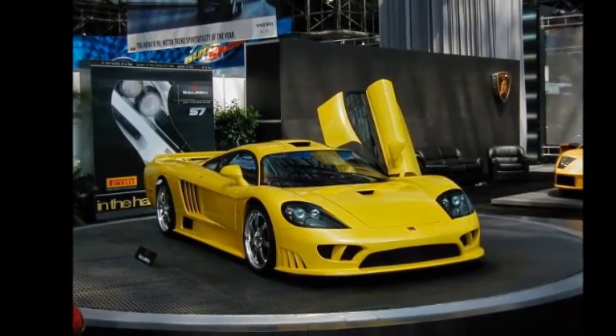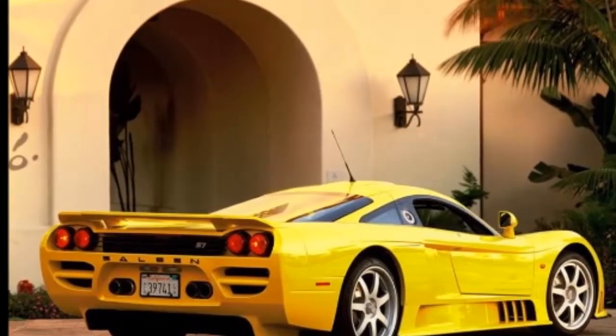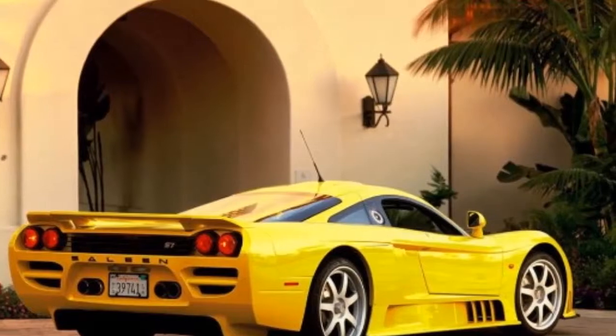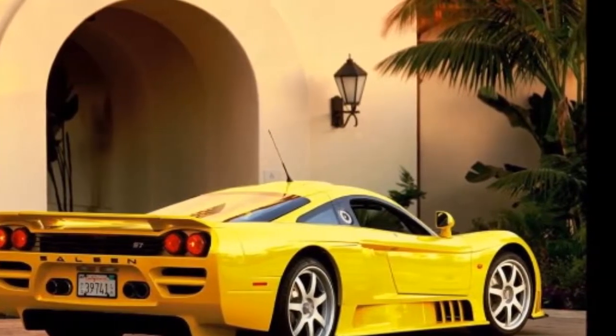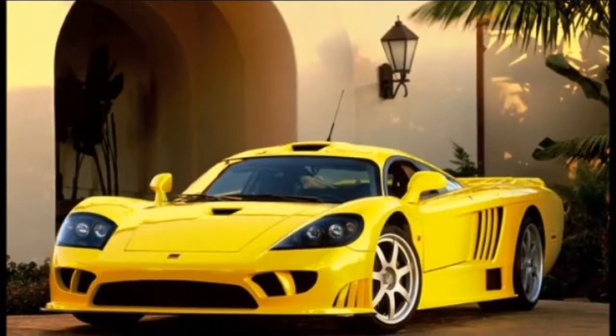While the S7 would be at home on any racetrack, it is also a car that can be driven with pleasure on highways, autobahns, and back roads.